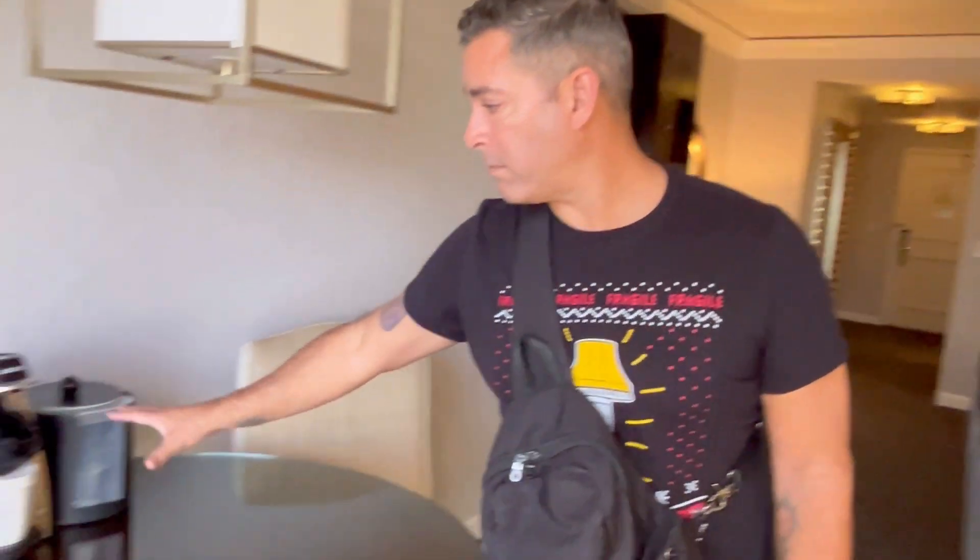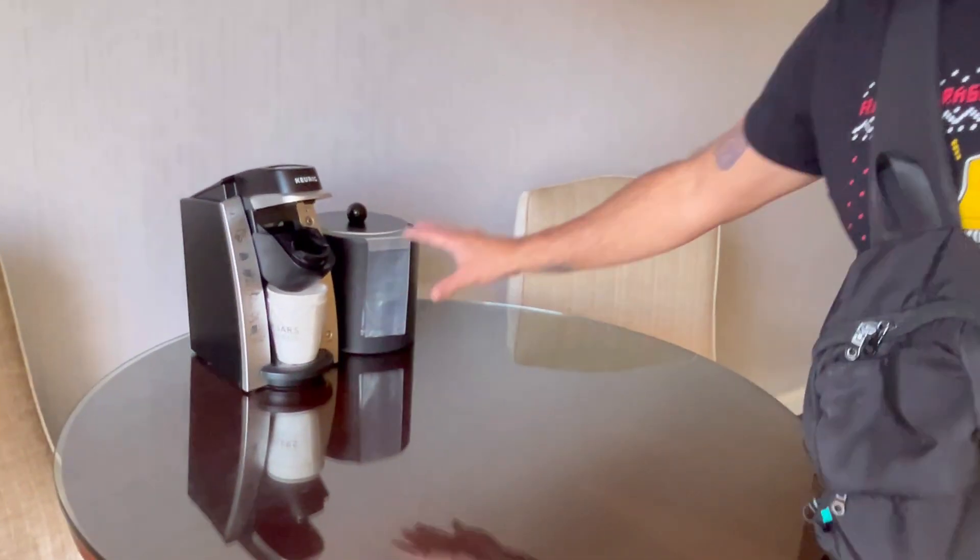You do have a Keurig over here, but you've got to pay for the coffee pods — they're going to charge you for those. So if you've got some pods at home, just grab them and bring them in. You can use the Keurig; they're not going to charge you for using it, only for the pods.